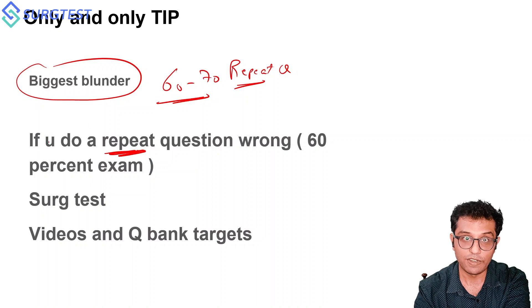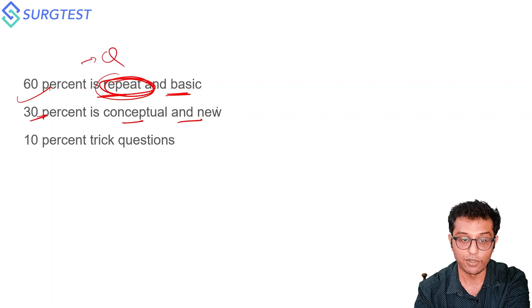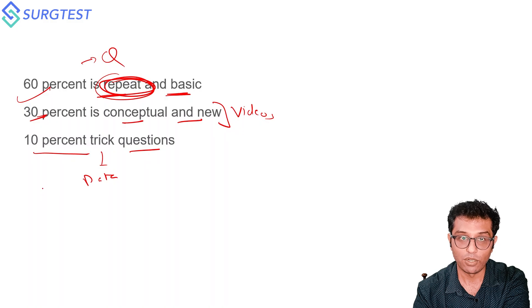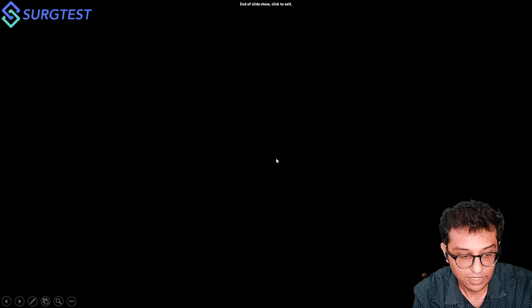We have a vast question bank available in Search Test, which gives you a good platform combining the videos (theory) and the question bank to target the exam. As I said, 60% of the exam is repeat and basic — so do not miss repeat questions. 30% is conceptual and new, which you can crack from the videos, and 10% are trick or very difficult database questions that depend on your luck. All the best for your exams!